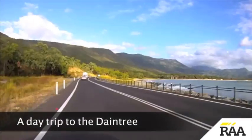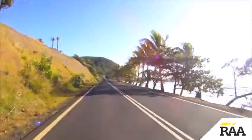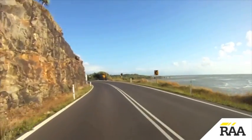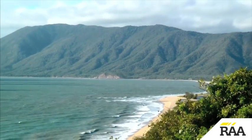Far north Queensland has some of the most dramatic scenery in the country. Travelling with Billy T Safaris, who runs several tours out from Cairns, we head north along the Captain Cook Highway. This is one of Australia's premier coastal drives, with superb views out over the Coral Sea.